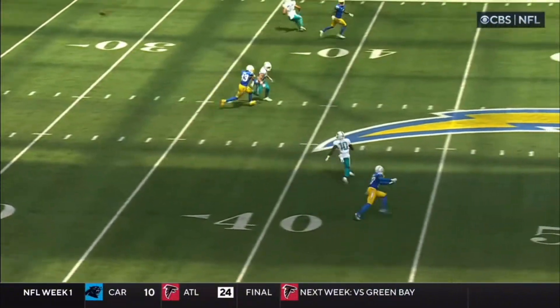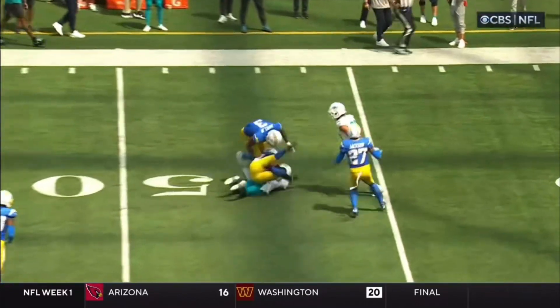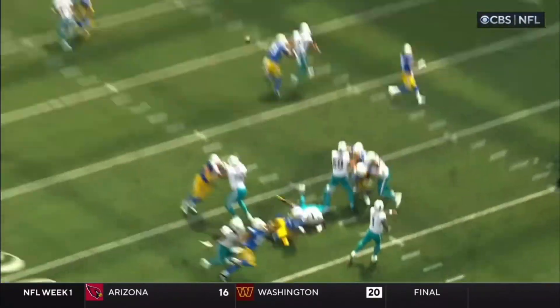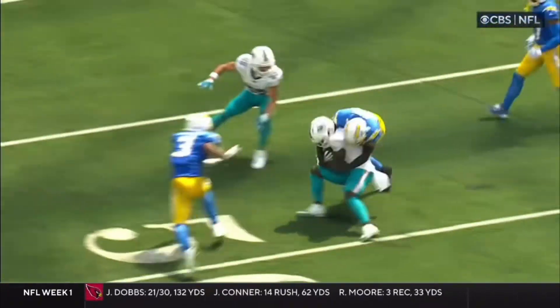Well, this is the risk you take when you go man-to-man against this Dolphins team. The motion by Tyreek Hill inside to the outside gets separation from J.C. Jackson, and then on that dig route to the inside, you see the safety helping deep.